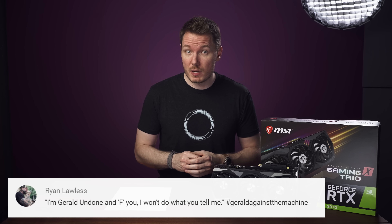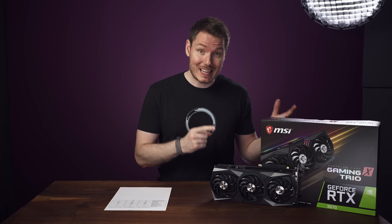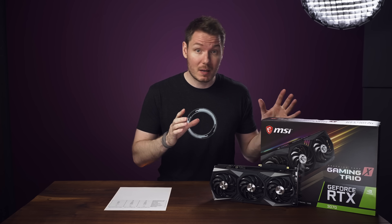What's happening, everybody? I'm Gerald Undone. For disclosure, MSI sent me their new RTX 3070 Gaming X Trio free of charge so that I could make this comparison.